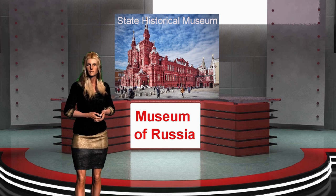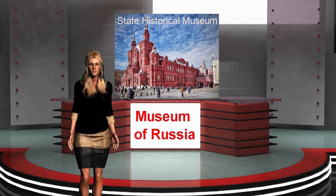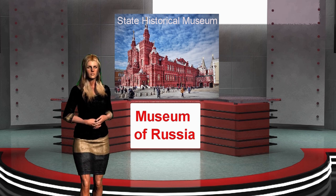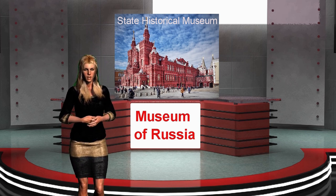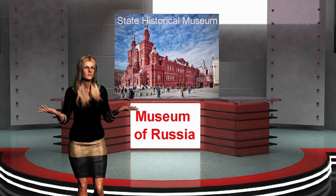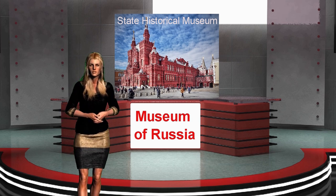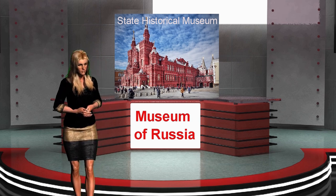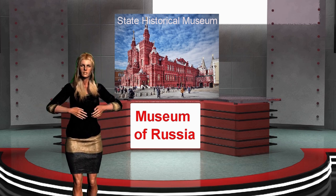The State Historical Museum is dedicated to the history and culture of Russia from ancient times to the present day. The collection, which has been forming for almost a century and a half, has more than 4.5 million museum items. There are many rare exhibits at the main exhibition, from mammoth tusks and marble sculptures brought from Siberia to paintings by Repin.